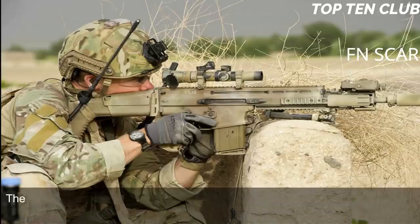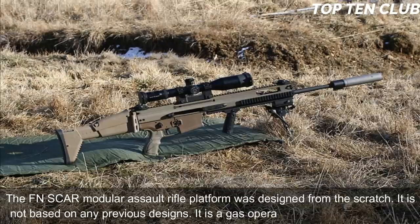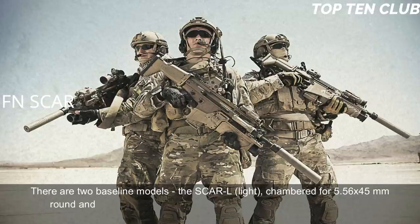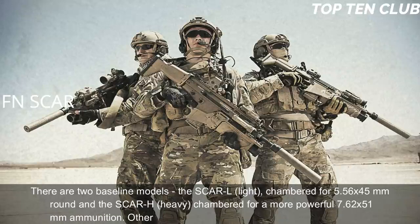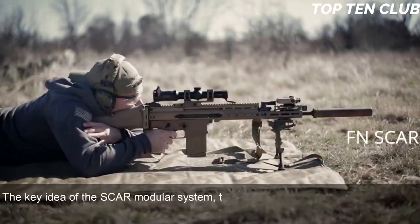The FN SCAR modular assault rifle platform was designed from scratch — it is not based on any previous designs. It is a gas-operated, selective-fire weapon. There are two baseline models: the SCAR-L (Light), chambered for 5.56x45mm, and the SCAR-H (Heavy), chambered for the more powerful 7.62x51mm. Other chamberings include the Soviet 7.62x39mm round.